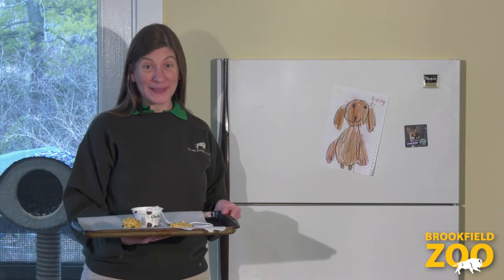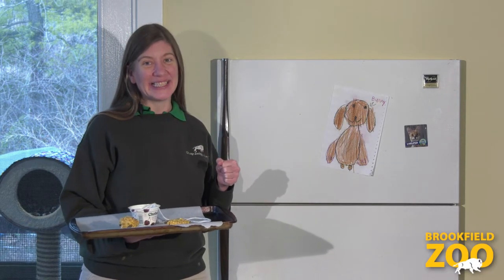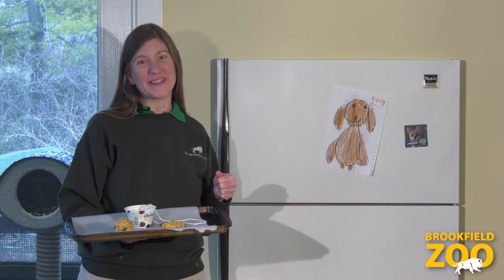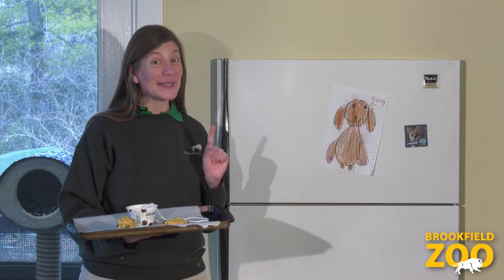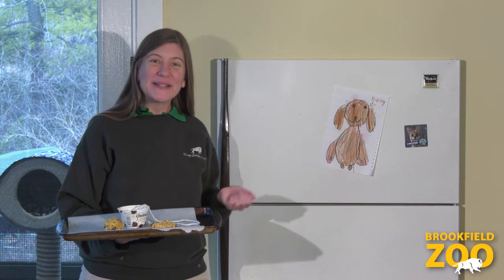When we are done shaping our wild winter bird treats, we can stick them in the freezer so they get nice and solid. It's best to keep them in the freezer overnight. And we can make extras to keep in the freezer so that we have treats for the neighborhood birds all winter long.